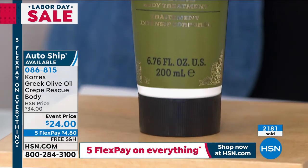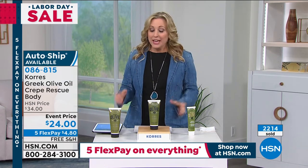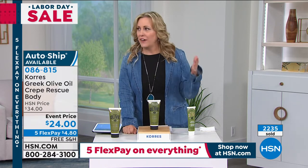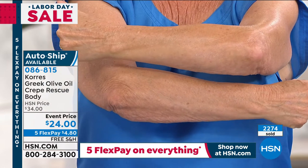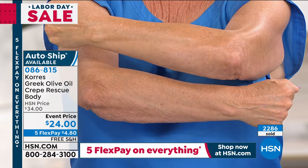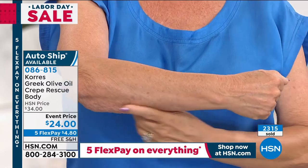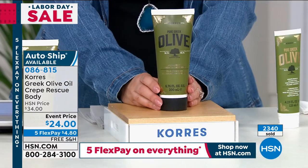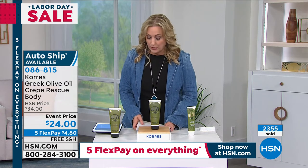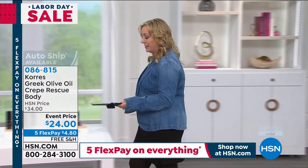Read the reviews — 4.9 out of 5 stars for something that helps with crepiness means all the women who tried it took the time to go back and write a review. Auto ship is available. We've got another 30 seconds — more great stuff coming: a foundation, lipstick — it's a big deal that we have it available today. If you're calling in to order please be patient; keep holding while you watch and come with me to the next product.